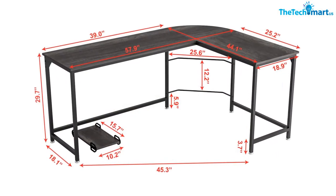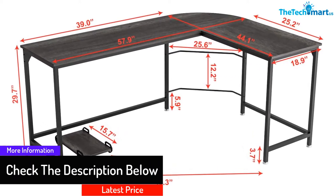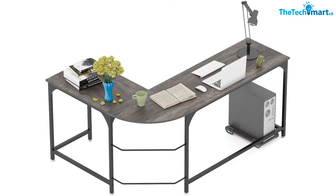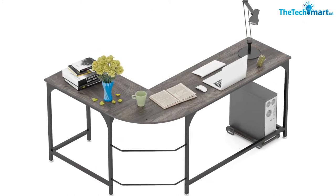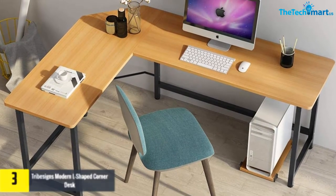The desk features a sturdy frame that will support all your office essentials without moving. The dimensions measure 57.9 inches L by 44.1 inches D by 29.7 inches H, and it has a weight bearing capacity of 450 pounds.